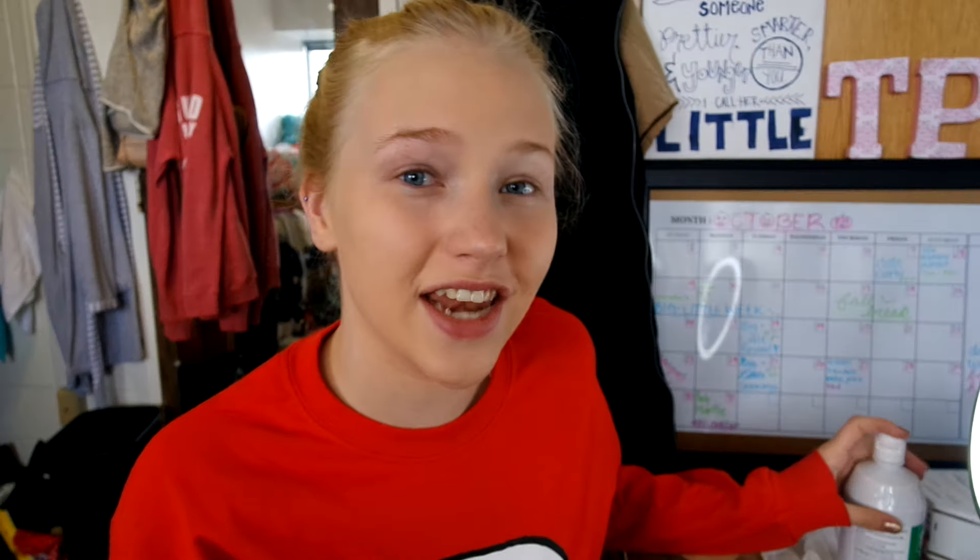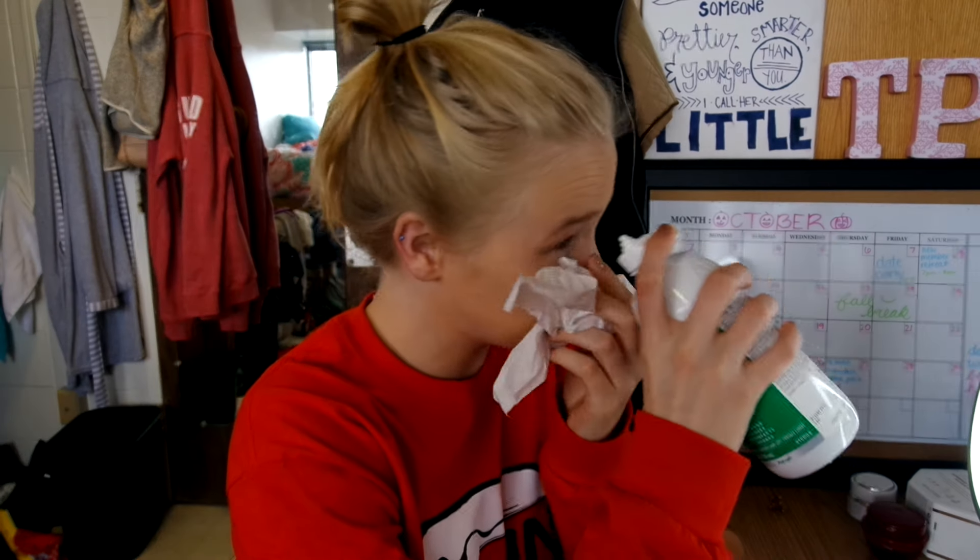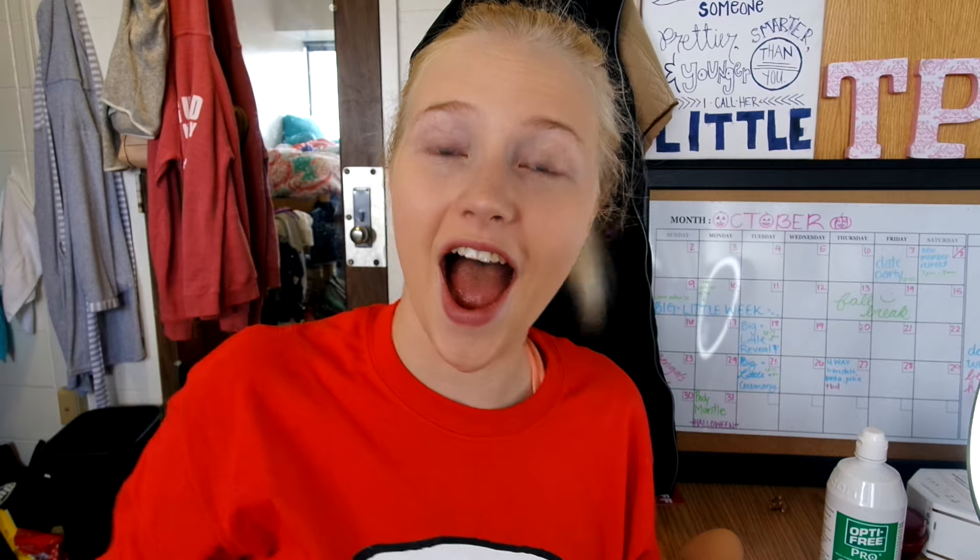I just forgot that I have to put in my contacts, so I have to go wash my hands. I decided not to record putting in my contacts because I thought that would be boring, and I already did it in my prom vlog — some people get freaked out by eye stuff. I have vision now though.